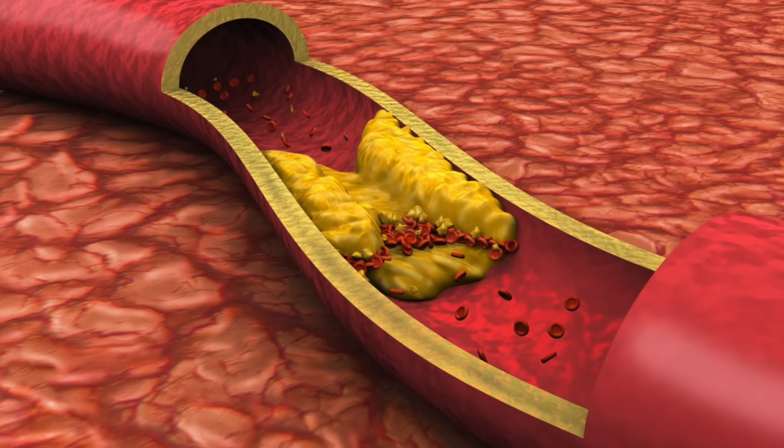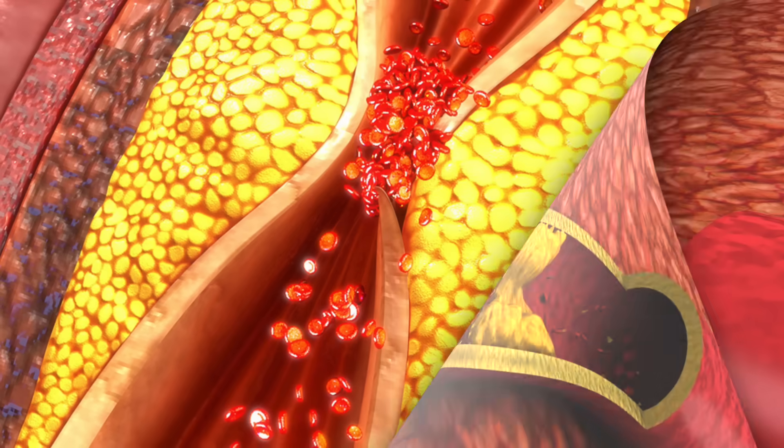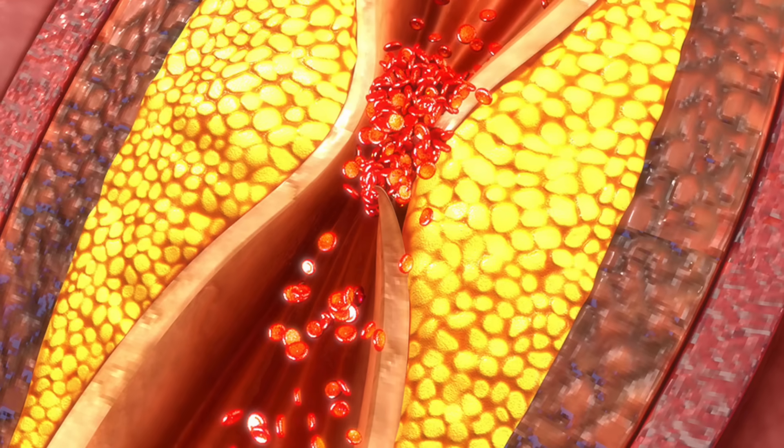The first thing to know is there's two types of plaque. There's soft plaque and then there's hard plaque, or calcified plaque. They're both very different. The soft plaque is very unstable and more dangerous. The hard plaque, the more dense plaque, is more stable and less dangerous.